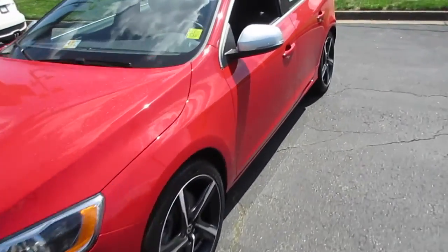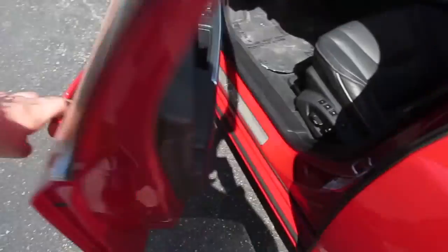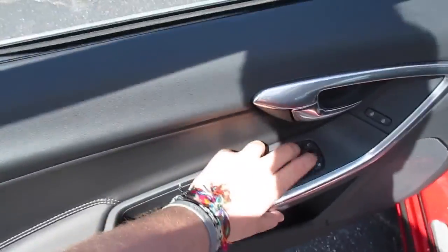We'll go ahead and step back inside, cut it off, and put the automatic driver's side window back up.